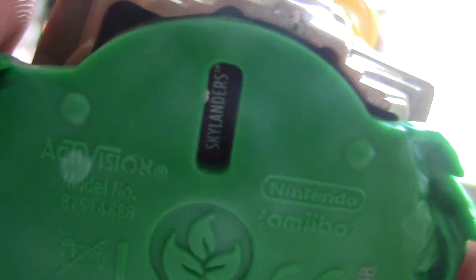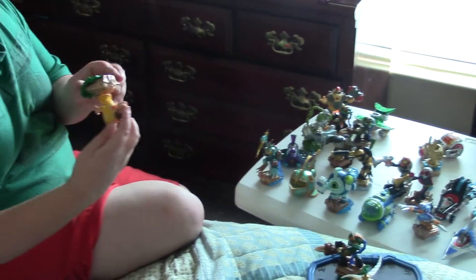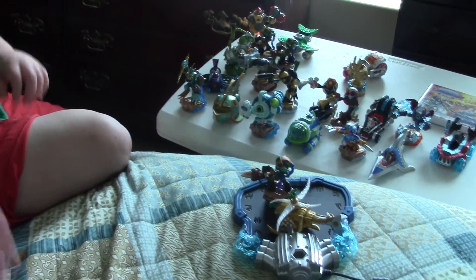There's the base down there — if you can zoom in, it says Skylanders. And if you flip it over to the amiibo side, here's what the amiibo looks like — when it says amiibo on it. Both these figures, Donkey Kong and Bowser, have that dual Skylanders/amiibo functionality, which is awesome.